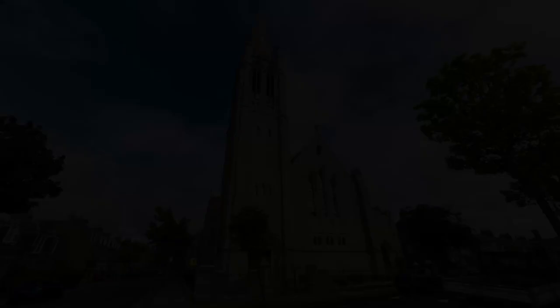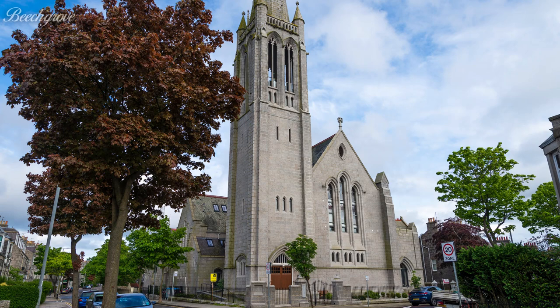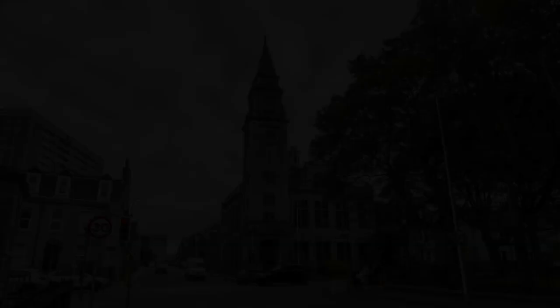Beach Grove was built by Brown and Watt architects for the Free Church to accommodate the population in a new, growing part of town in 1896. In 2005, Beach Grove united with St Ninians and moved into their premises further up Midstocket Road, becoming Midstocket Church, covered in Part 1. It currently houses flats.